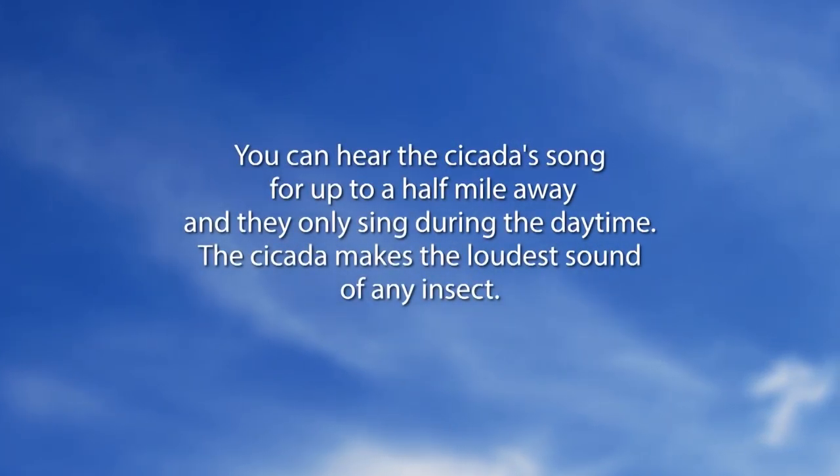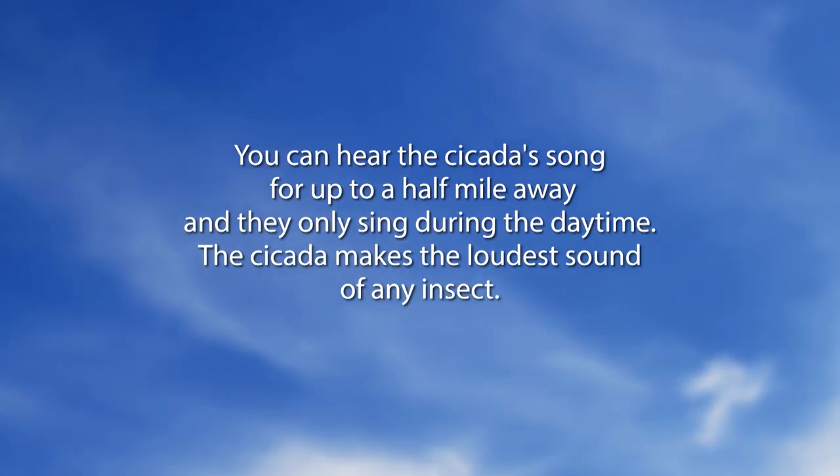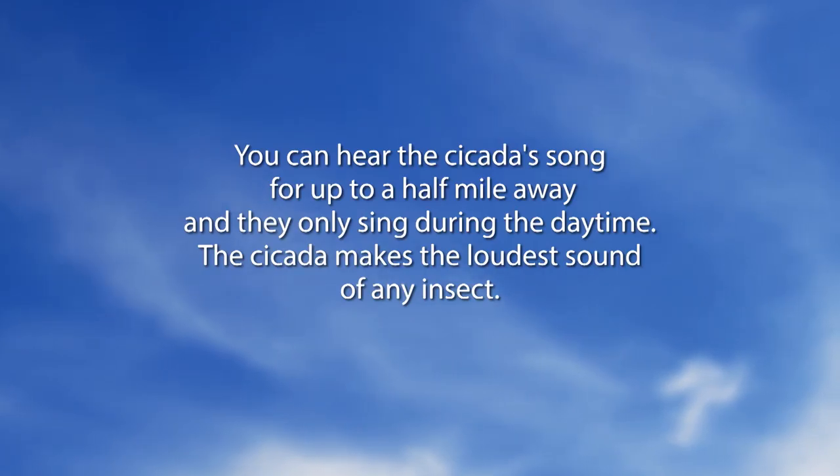Did You Know: you can hear the cicada song for up to a half a mile away, and they only sing during the daytime. The cicada makes the loudest sound of any insect.